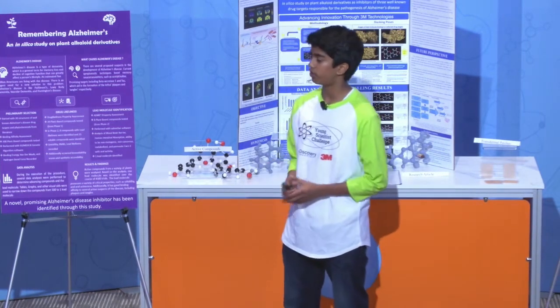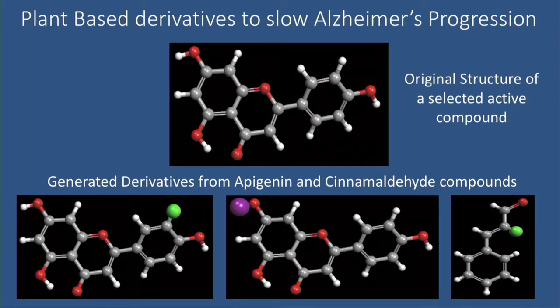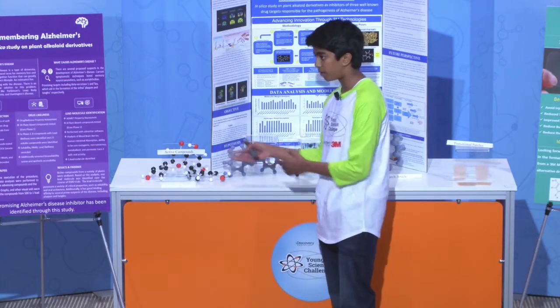I spent several years researching how plants could be used to treat this deadly disease. I selected two plants from literature that were known for helping Alzheimer's patients in the past. From these plants, I selected two active compounds.